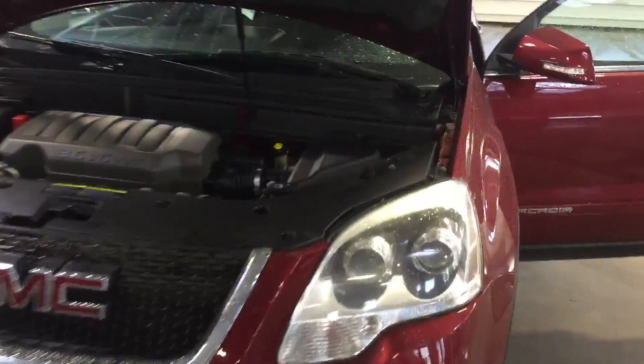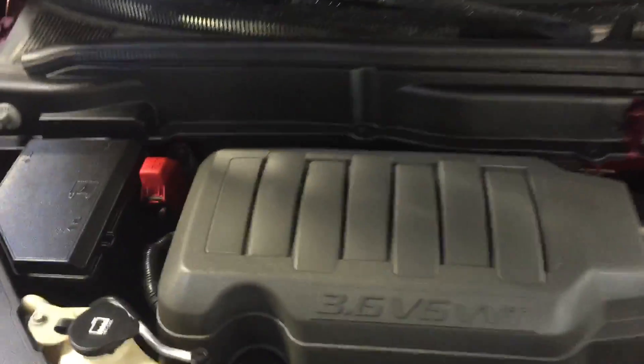Hey Brad, this is Zach from Pat O'Brien. Like I said, I wanted to send you a walk-around video of this Acadia. It's an '08 Acadia with a 3.6 liter V6 engine.